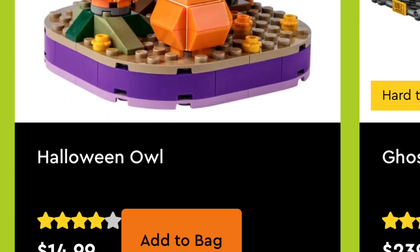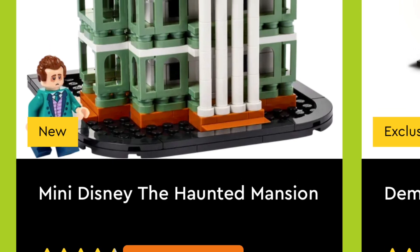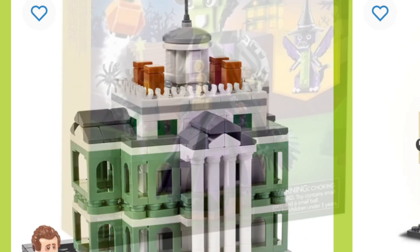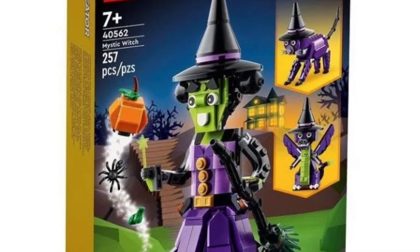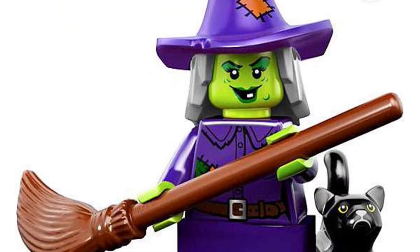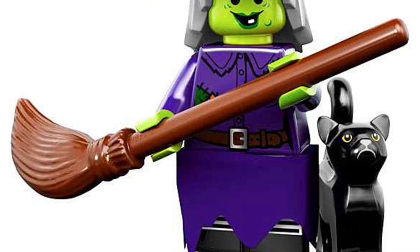There's a ton of other Halloween sets you could check out on the Halloween page, like the Halloween Owl, the mini Disney Haunted Mansion, the Creator Expert Haunted Mansion, and so much more. It's a very detailed build and definitely a high priority for me — 257 pieces, a three-in-one, great box art. It also reminds me of the Series 14 CMF, which is awesome.